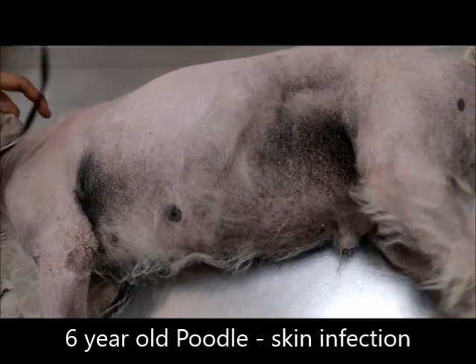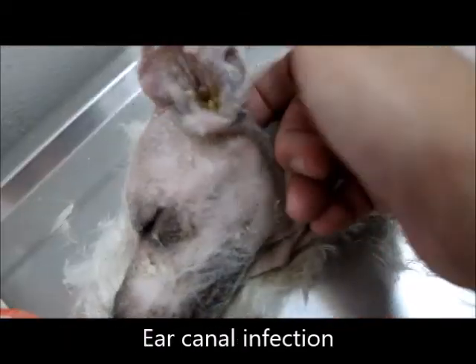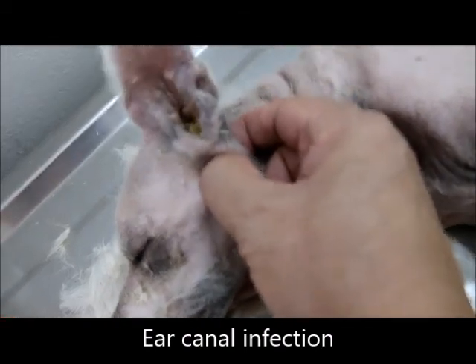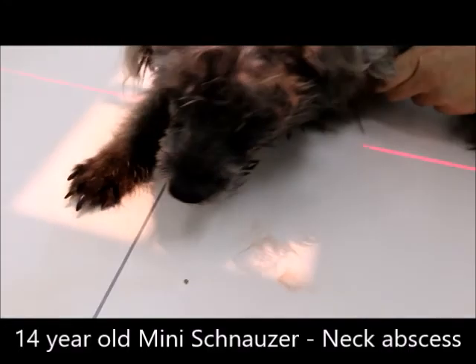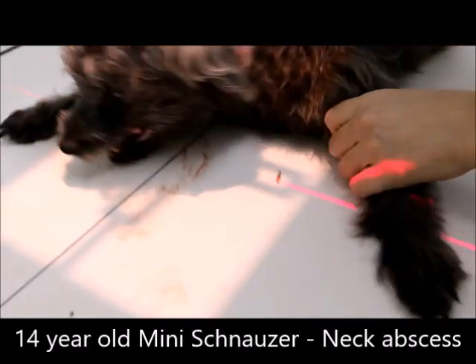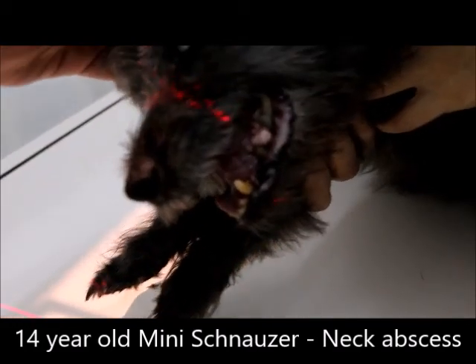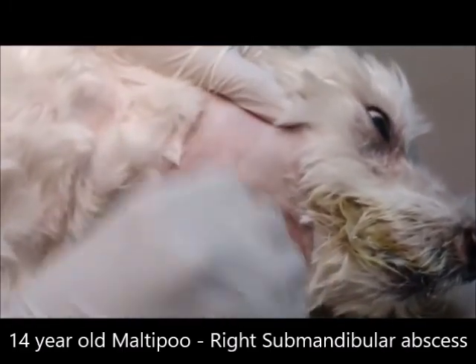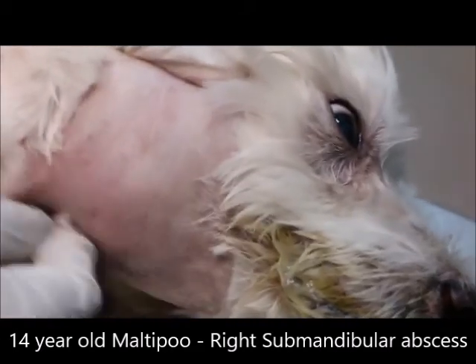A 6-year-old poodle was admitted after many months of itch and scratching due to a skin infection. It had ear canal infections and its skin was rough and blackened from scratching. A 14-year-old miniature schnauzer was admitted 2 days after breathing difficulties and being unable to walk due to a neck abscess. A 14-year-old maltese came in for the treatment of an abscess due to an ear which was infected for many weeks.